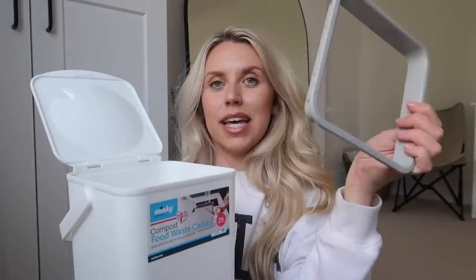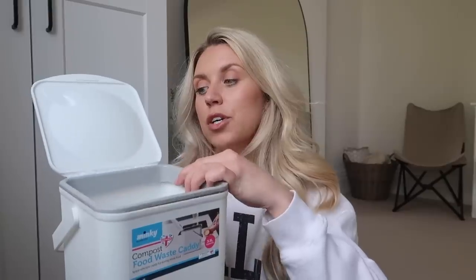I bought this compost caddy — this is the Minky one, so it was a little bit more, about £8. Their own version was about half of that, but I went for the Minky one because it's white and has an extra lidded section which allows you to put a bin bag within it. Because we're having our hob on the island, we thought it'd be quite useful to have a little food waste caddy on the side whilst you're cooking — all your off-cuts, potato peels, whatever, they all go in there. Take out the bin bag nice and easy.